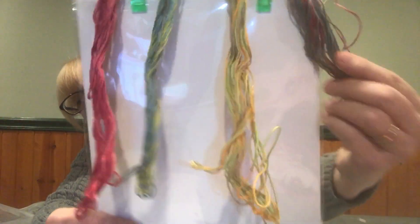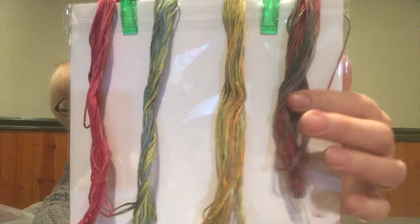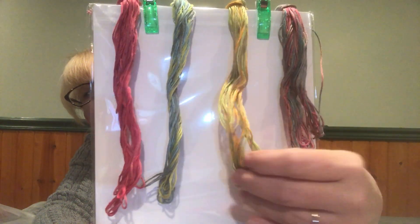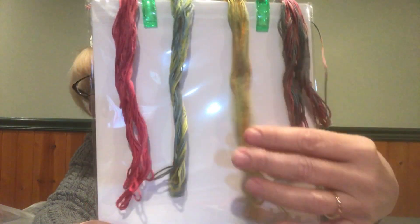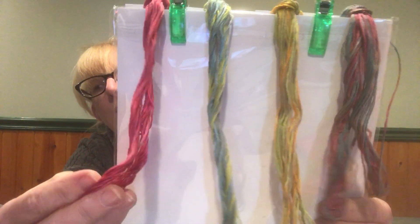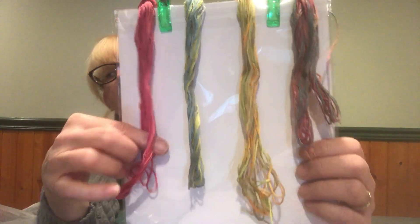Here is the second set. This one is flaming sea — like a maroon and a green. Then we have boo hollow — I found some neon colored dye, so this is kind of like a gold with a neon green; use it for Halloween. This one is metal mist — yellows and greens. And berry blossom — different colors of wine, magenta, and maroon. I really like how those turn out.